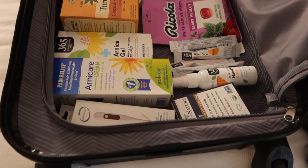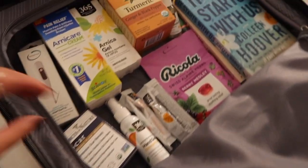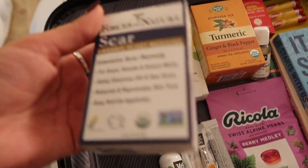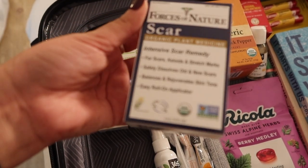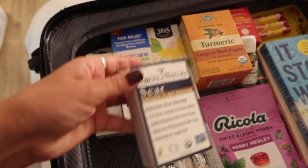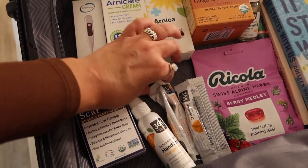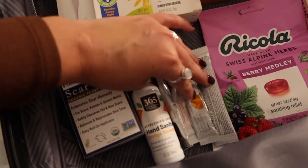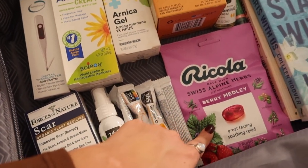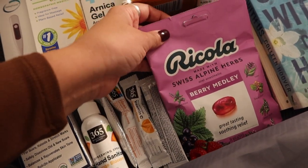On this side of the suitcase I have a bunch of good stuff. First, I found this scar cream at Whole Foods — I don't know if I'll use it right away but I'll use it throughout my journey. I also got hand sanitizer and some vitamin C packets.